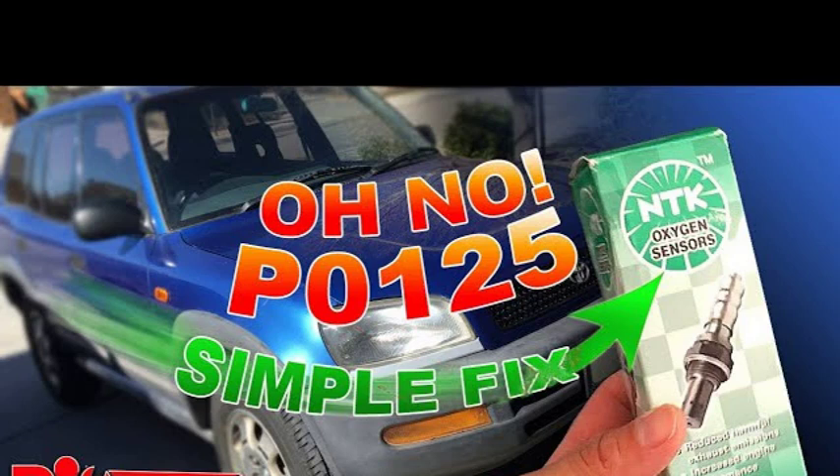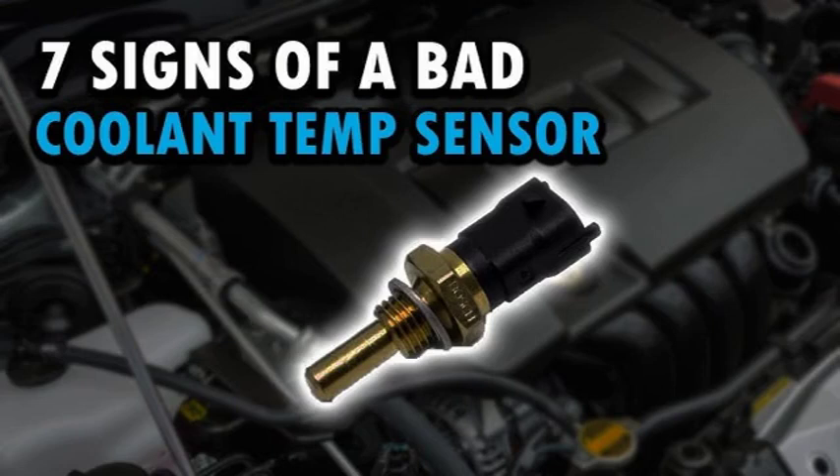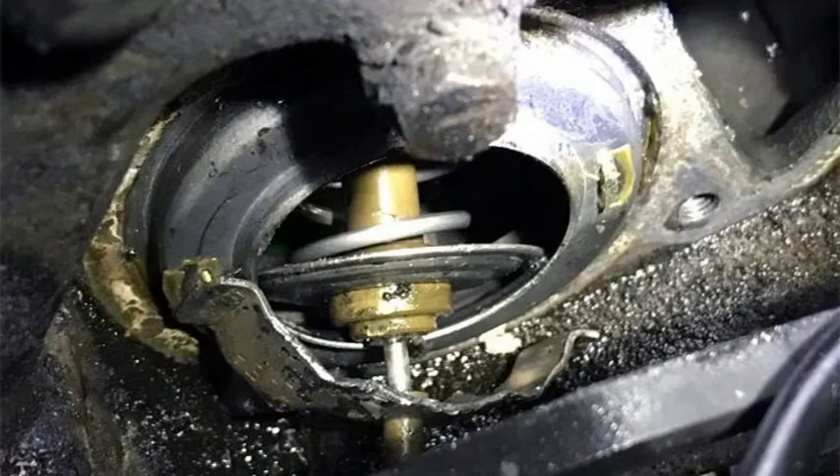If you are experiencing the P0125 code, it is important to have it diagnosed and repaired by a qualified mechanic. The mechanic will be able to determine the cause of the code and the appropriate repairs. Here are some additional tips for troubleshooting the P0125 code: check the coolant level and top it off if necessary; inspect the thermostat for proper operation; check the wiring harness for any damage or loose connections; and replace the ECT sensor if it is found to be faulty.